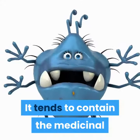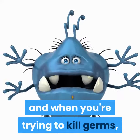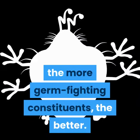It tends to contain the medicinal qualities of a variety of wildflowers, and when you're trying to kill germs, the more germ-fighting constituents, the better.